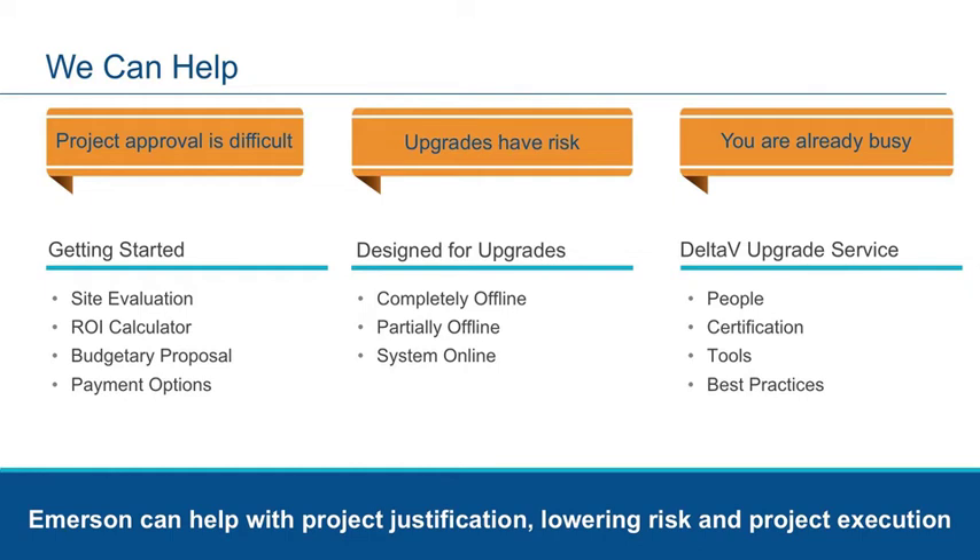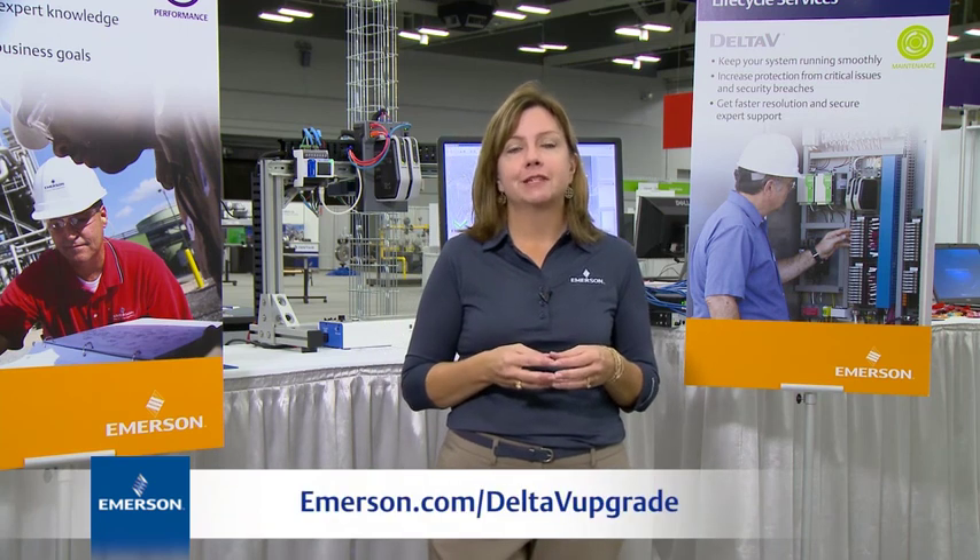Emerson upgrade experts leverage years of experience to plan and test the upgrade to ensure a smooth transition to the new revision. Thank you, and for more detailed information, please visit our website.